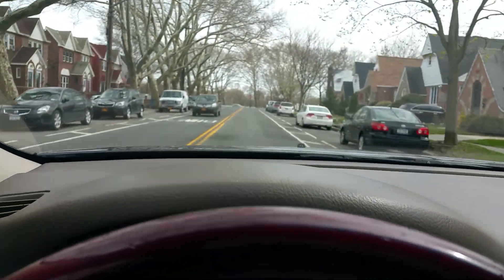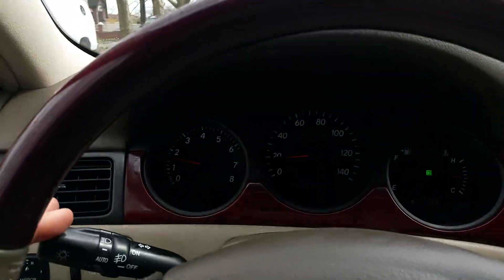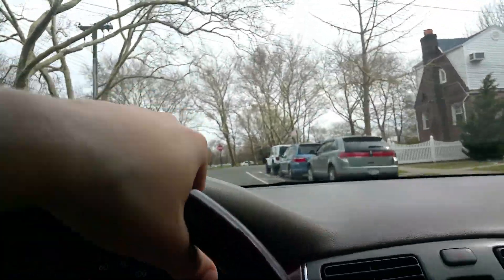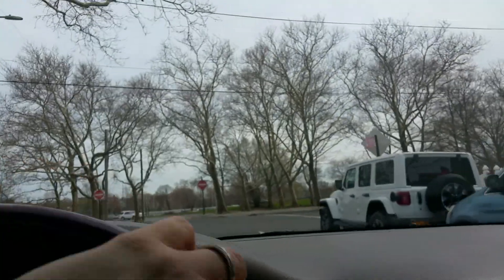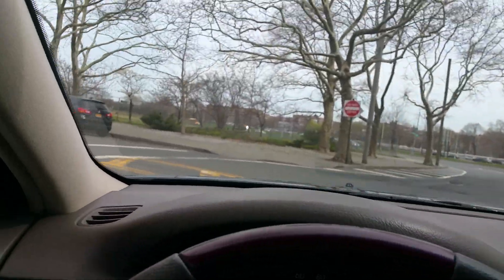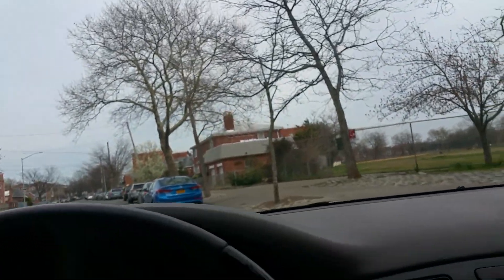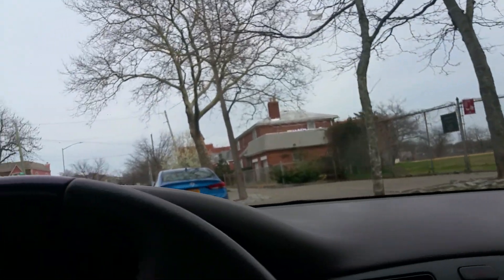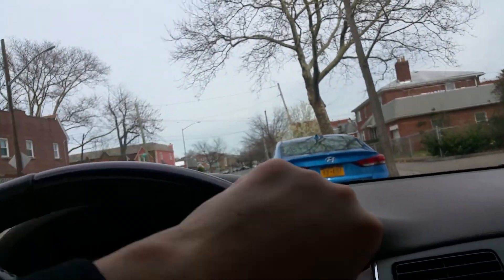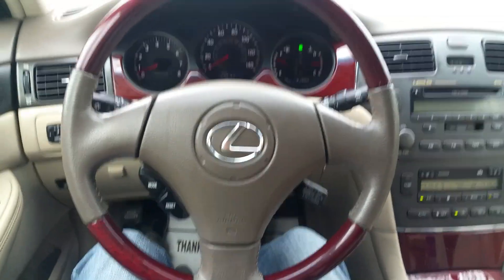Here's a speed bump — you can see I go over it and there are no noises at all. This car is as tight as can be. If you have any questions, feel free to email me or give me a call anytime. My name is on the eBay listing. You're welcome to come look at it and take it for a test drive. Thanks, and good luck bidding.